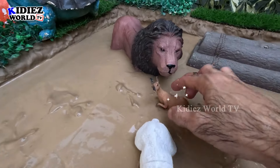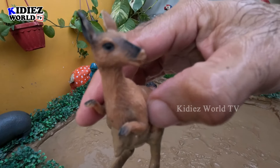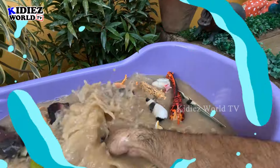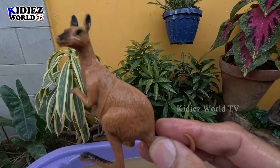The next one we have is a kangaroo — a very beautiful zoo animal and a very tall animal. Let's make him clean. Here we go, kangaroo!